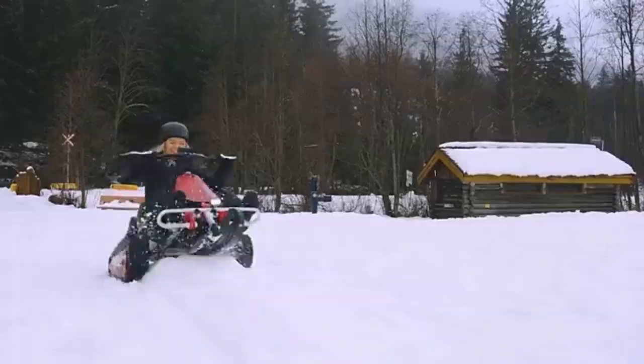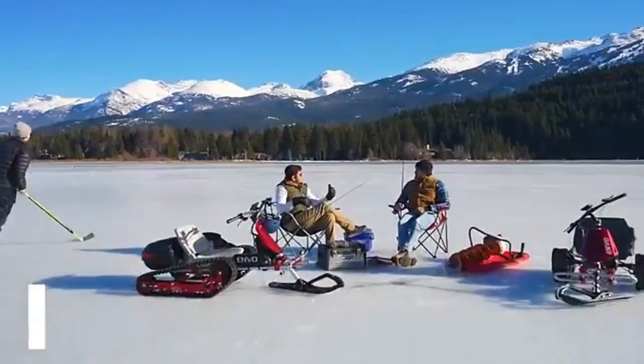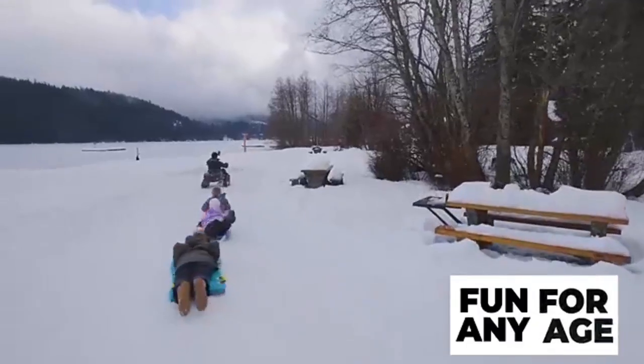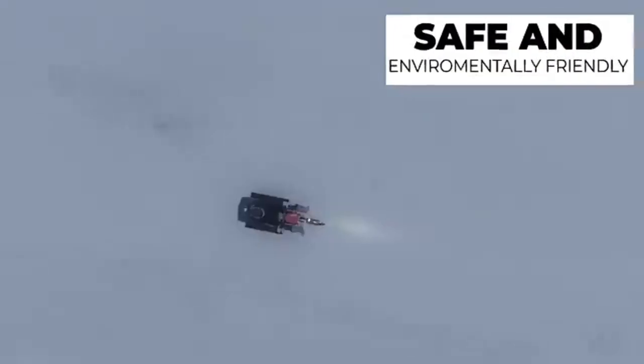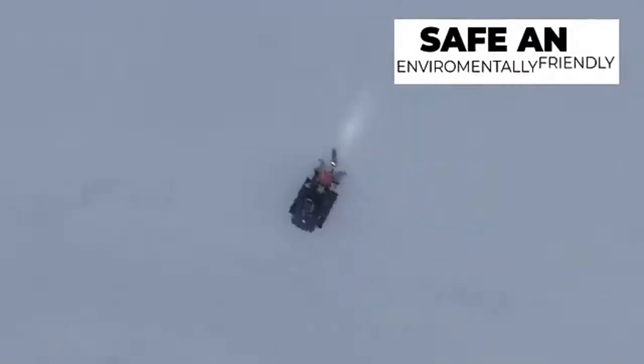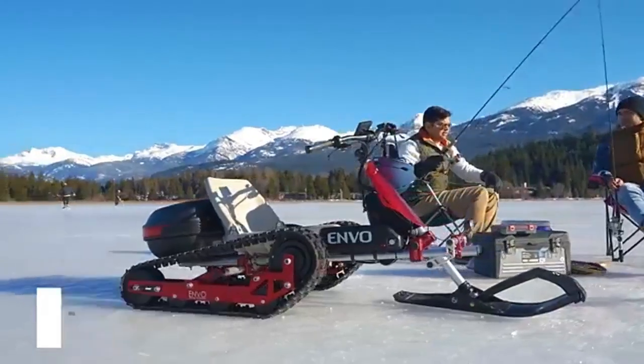Its stable steering and lightweight design make it safe enough for children to use. The snow cart also features removable skis and can be transformed into a snow plow, adding to its practicality in various snowy conditions. With its low environmental impact and user-friendly build, it's a versatile winter ride priced at approximately $4,000.